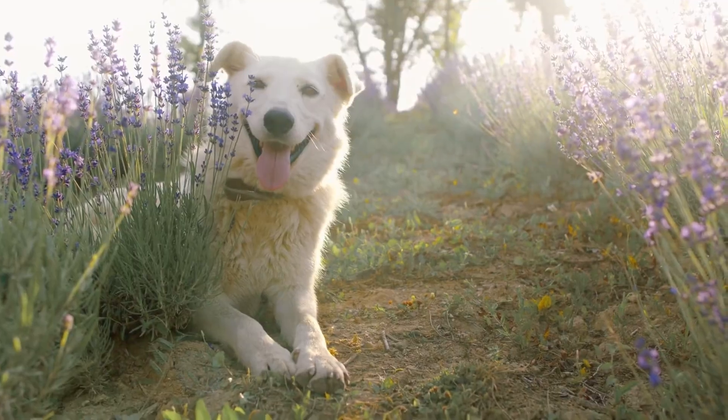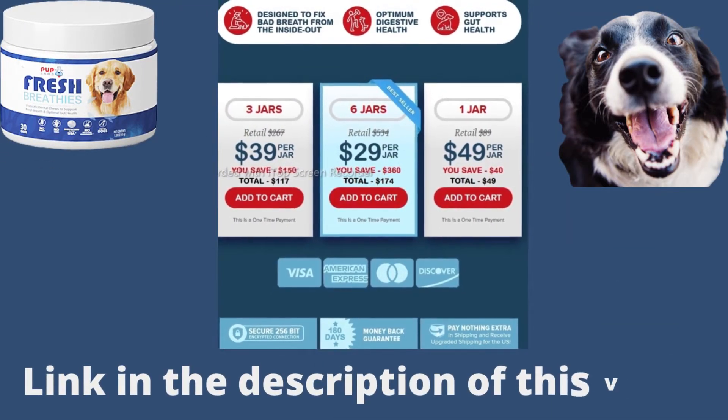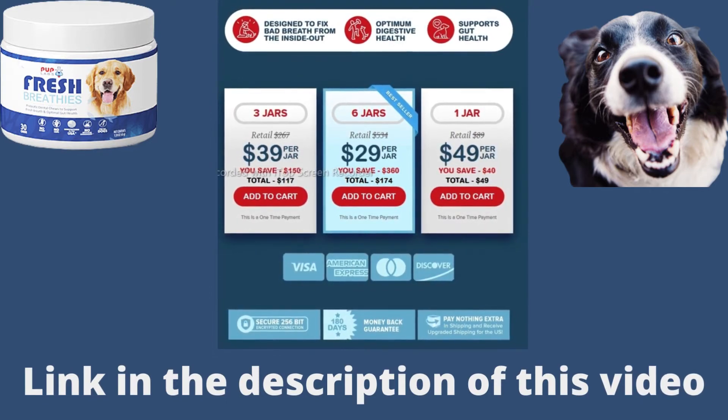Fresh Breathies comes with a 100% money-back guarantee. So if you want to buy or know more about this powerful supplement for improving dog oral health, click on the link in the description of this video. I hope this video has helped you — if you have any questions, leave a comment and it will be a pleasure to help you.